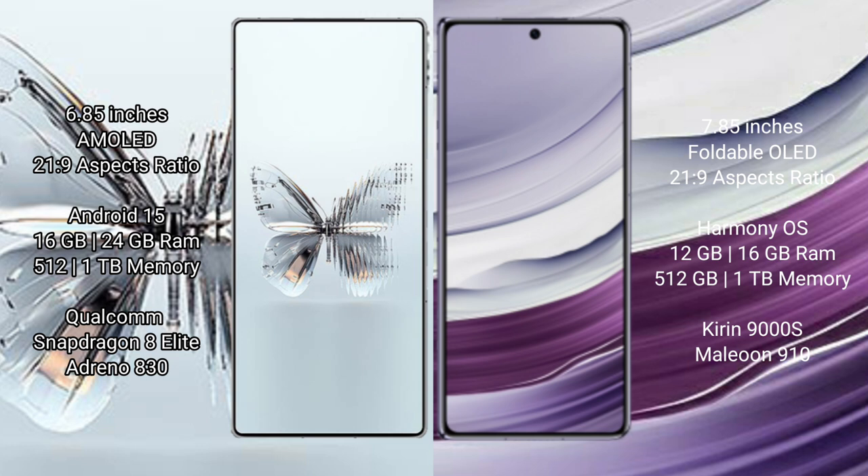Red Magic 10 Pro Plus runs on the Android 15 operating system. Huawei Mate X5 runs on the HarmonyOS operating system. Red Magic 10 Pro Plus comes with 16GB or 24GB RAM and 512GB or 1TB internal storage.